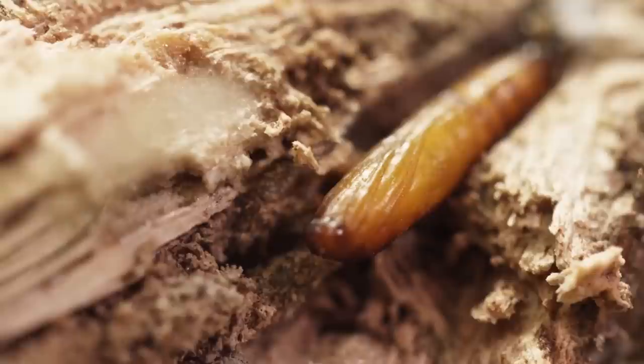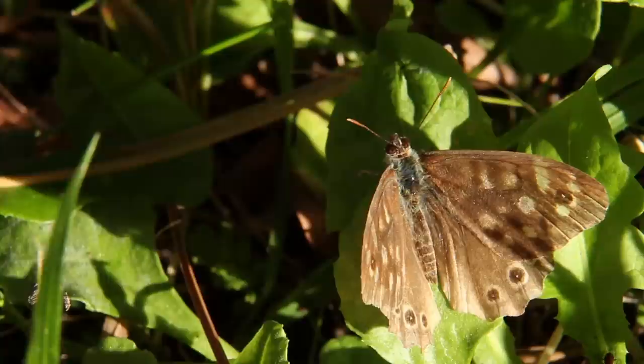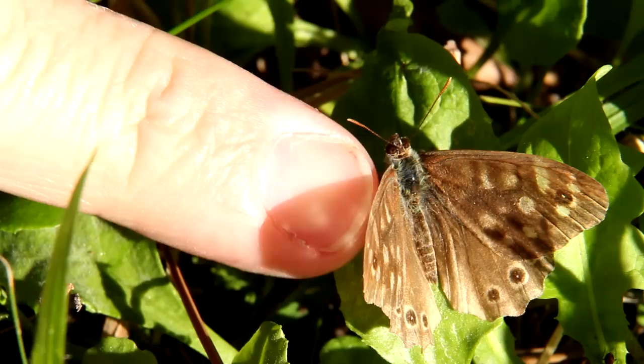However, there is a growing threat to successful corn cultivation: the corn borer, which has become a significant problem in all important corn cultivation regions, and the issue is on the rise.